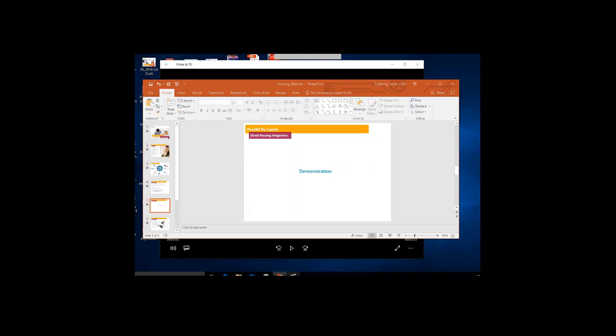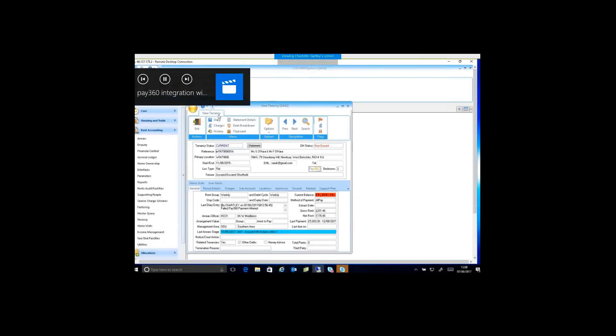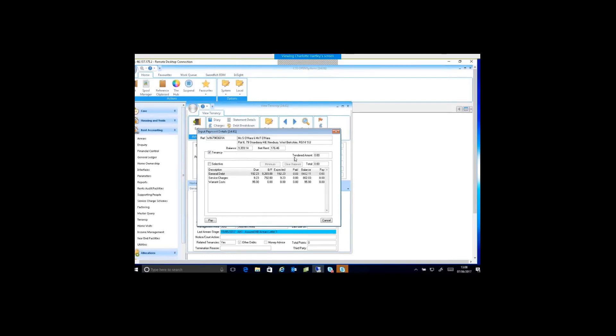I now have a short demonstration showing the integration between your housing management system, the open access system, and our solution. This is your housing management solution — there's a new Pay360 button available. You can enter an amount, say £100 as a single tendered amount, or be more selective: in this case the general debit has £192.23, service charges have £9.23, and warning costs have £95. Once you're happy with the transaction within your standard housing management solution, you hit the Pay button.